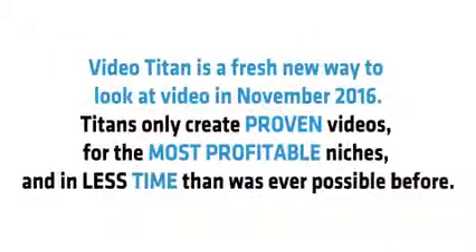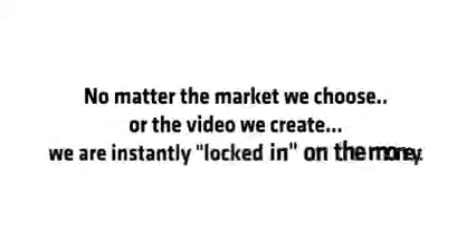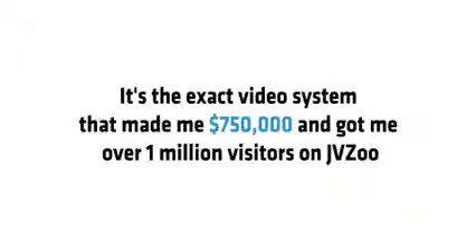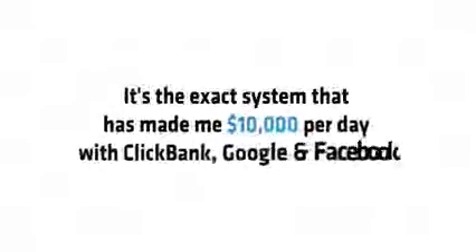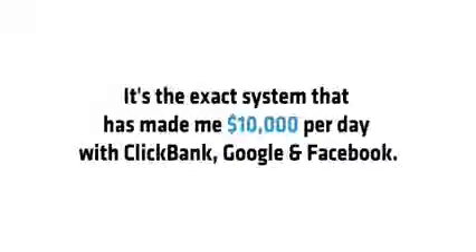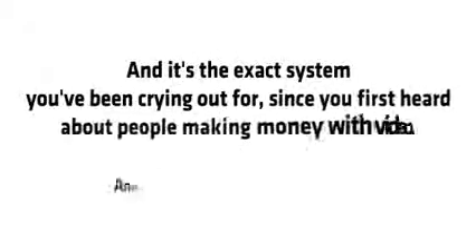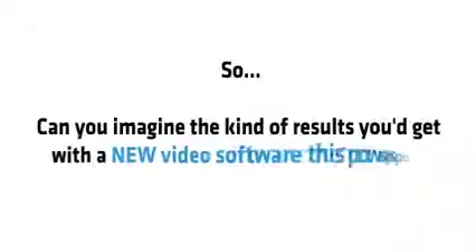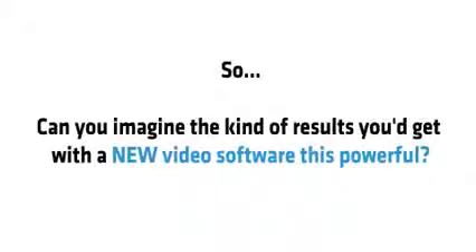So there you have it. Video Titan is a fresh new way to look at video in November 2016. Titans only create proven videos for the most profitable niches, in less time than was ever possible before. No matter the market we choose or the video we create, we are instantly locked in on the money. It's the exact system that made me $750,000 and got me over a million visitors on JVZoo, and over $10,000 per day with ClickBank, Facebook and Google. Stop imagining and let me show you the rock solid proof that's possible.